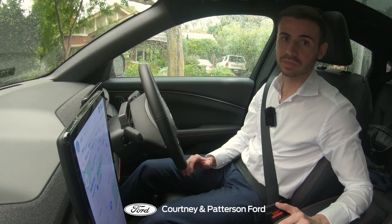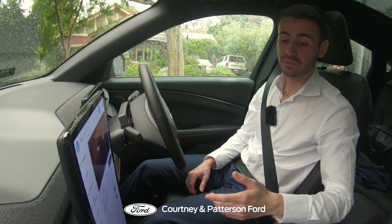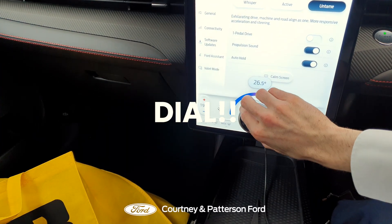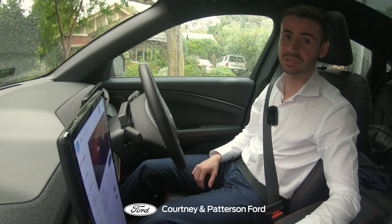Everything is at your fingertips in this car. Want to change the driving mode? Click here — bang, switch it to untamed. Want to change the climate control? It's as simple as clicking this button and then using this dongle to switch it up or down. Everything is so intuitive in this car, it's like it can read your mind.